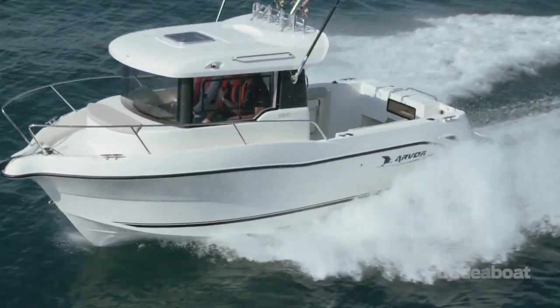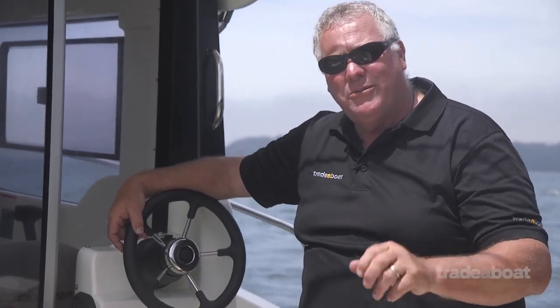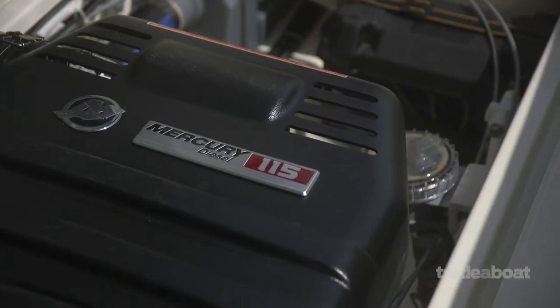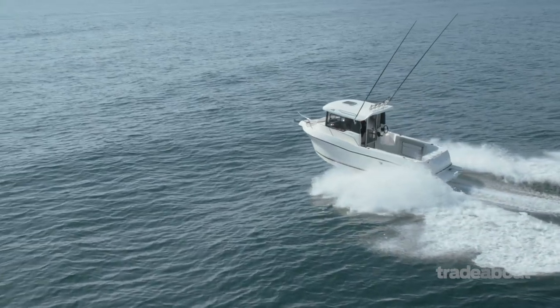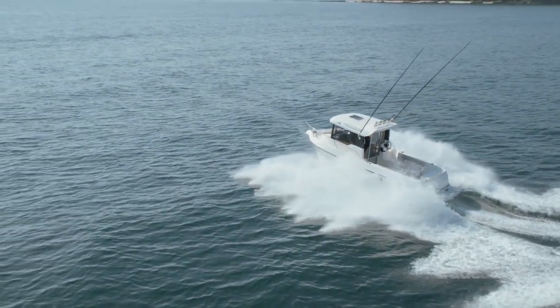Here's the might and power of the Arvor — that's the Mercury 115 horsepower diesel under here. She's a four-cylinder common rail diesel with a shaft drive. You can't beat it for simplicity, you can't beat it for longevity and you can't beat it for economy and service life. What a great little combination, and perfect for a stacked mooring, moored, or trailable scenario.